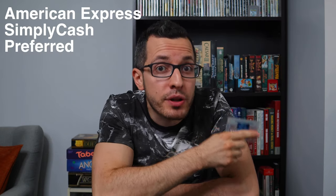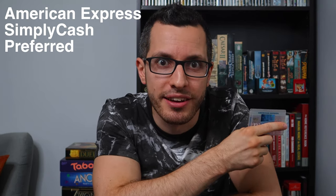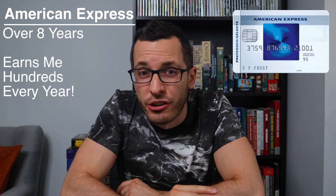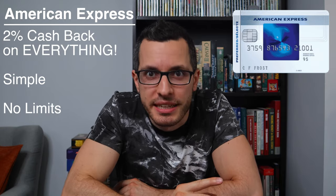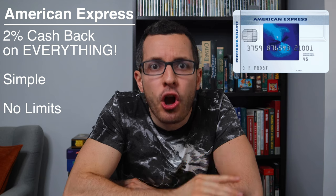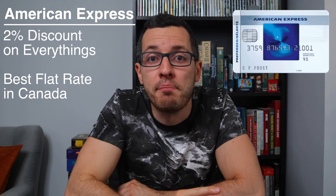Starting at the top, my favorite cashback credit card of all time is the American Express Simply Cash Preferred card. I've had this card for over eight years, and it gives me hundreds or even thousands of dollars every year. The best thing about the Amex is its simplicity — it offers 2% cashback on every single purchase you make. I don't have to worry about different spending categories or different stores. This card gives me 2% on everything with no limits, basically a 2% discount on everything I buy. This is the best flat rate in Canada.